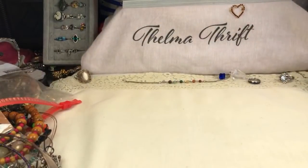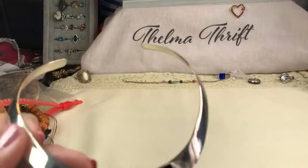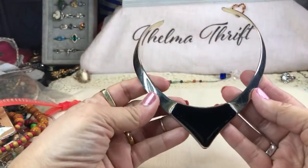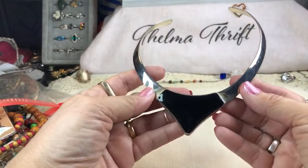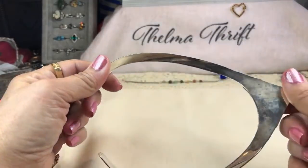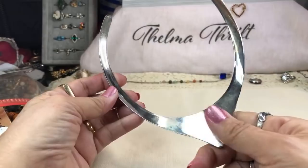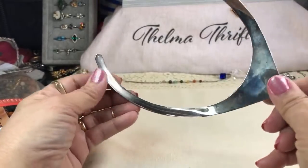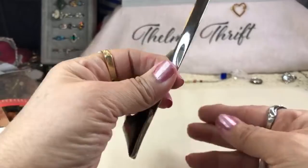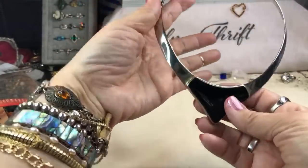This looks like the color of sterling as well — I don't know if it is. But it is sharp-looking, isn't it? Pretty. Could be an alpaca — I'm not sure, I don't see a mark anywhere. That is a very nice, cool-looking piece.